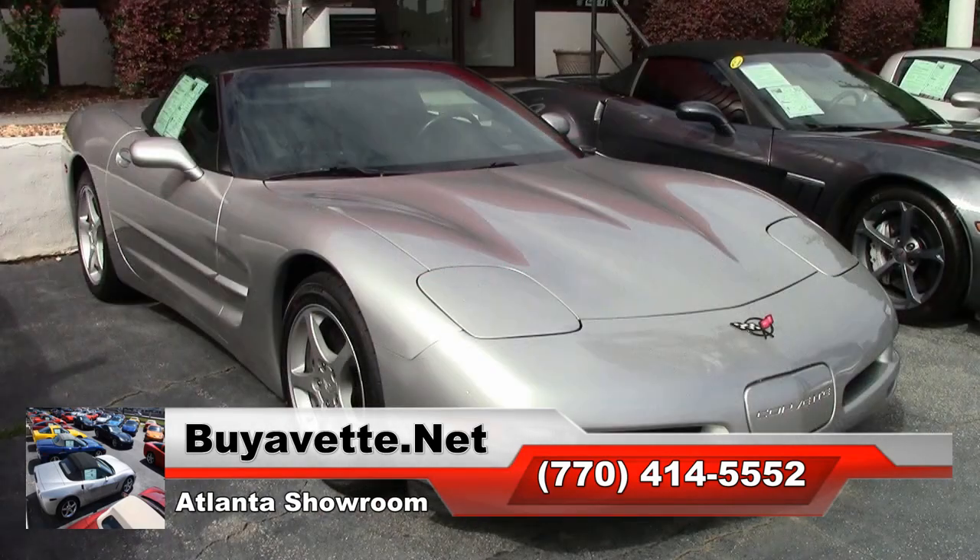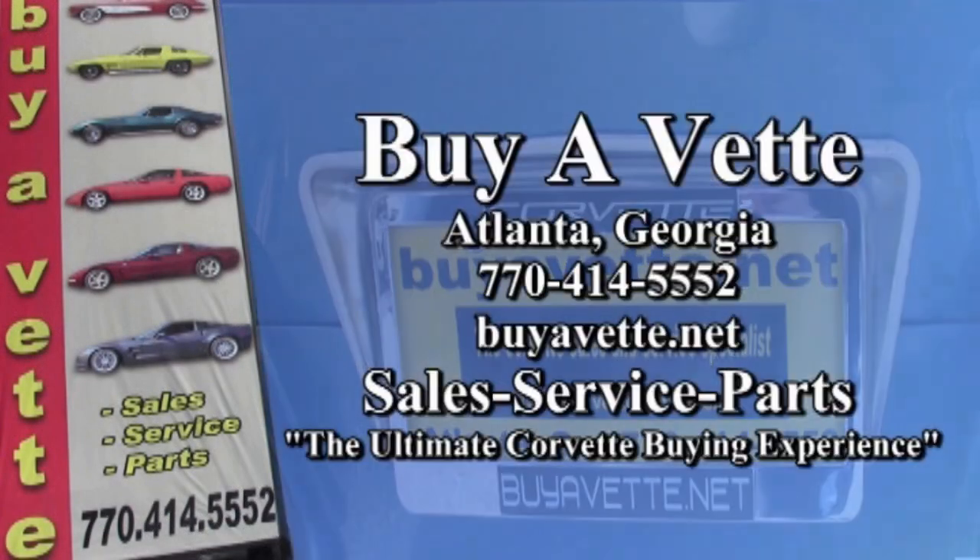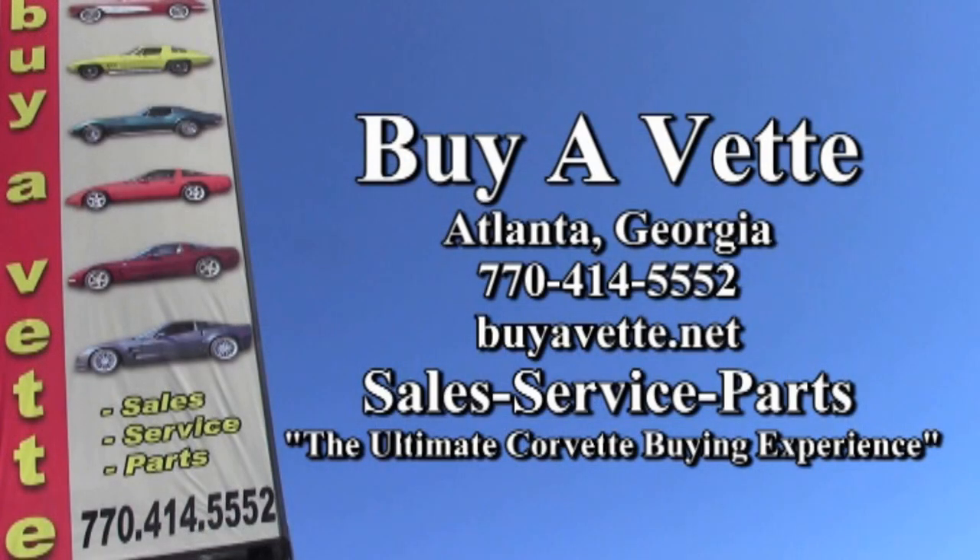Give us a call at 770-414-5552. We have 120 Corvettes always in stock here on the lot at buyavet.net, and we hope you'll find us the ultimate Corvette buying experience.